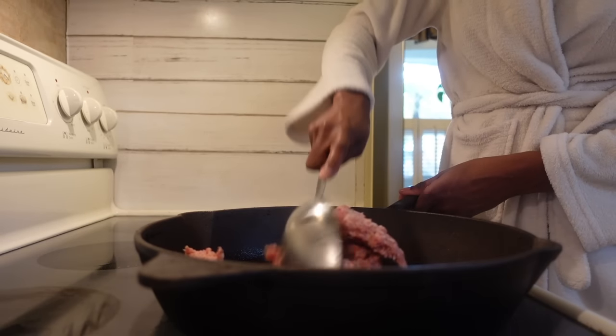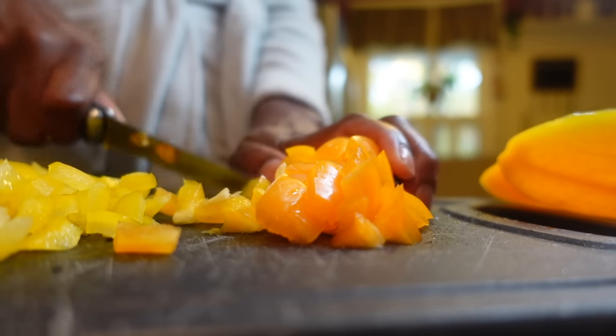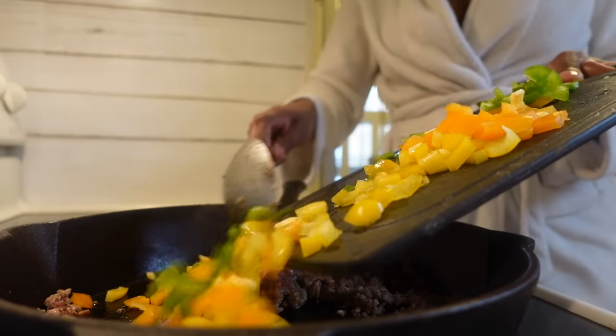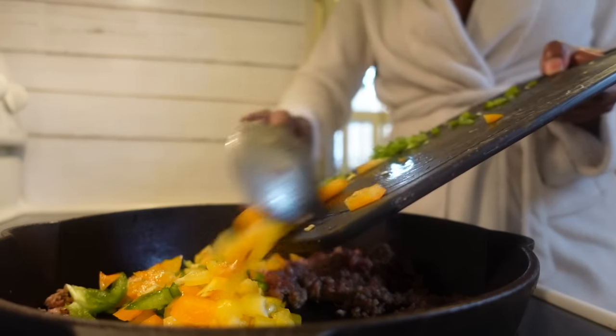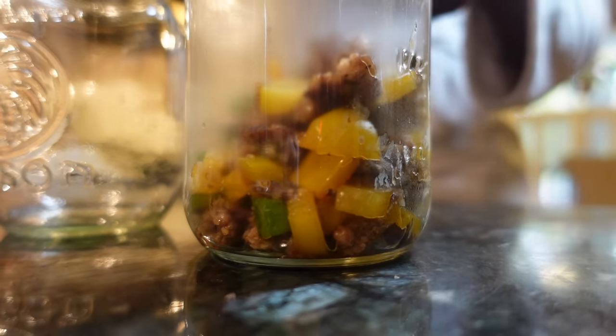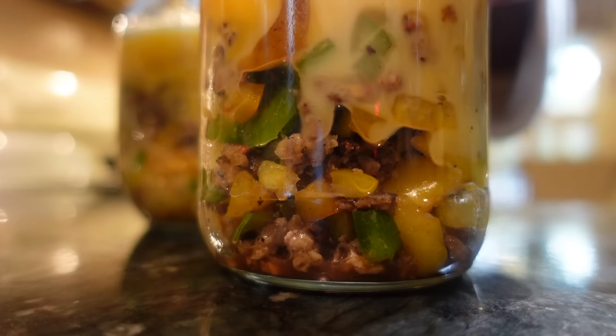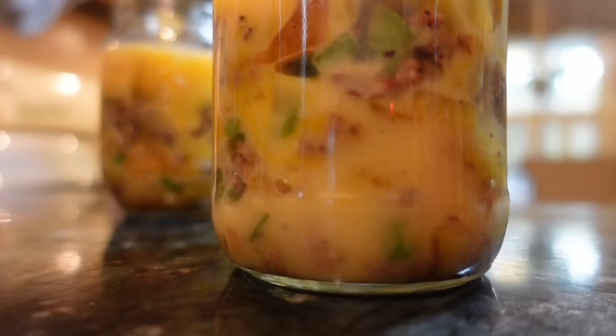Let's move to a different combination I enjoy, which starts by scrambling up some sausage crumbles. We'll also chop up some bell peppers — I'm using a combination of yellow, orange, and green bell peppers, and I'm going to sauté them, which coaxes out most of their sweet flavor. After a minute or two, it's ready to be poured into the bottom of your jars, and you'll pour your egg mixture on top. Doesn't a sausage and pepper omelet sound amazing?